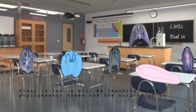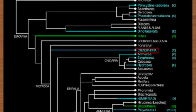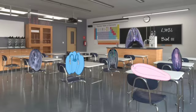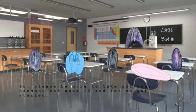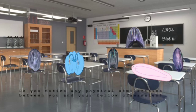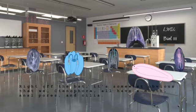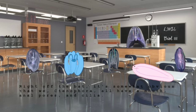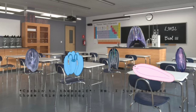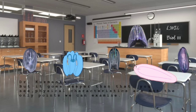Today in lab, we will be learning about phylogenetic trees and the origins of us, ctenophora. Please be sure to take out your handout for week 13, and let us get started. Before we start, take a look around class. Do you notice any physical similarities between you and your fellow classmates? Right off the bat, it's somewhat obvious that we, ctenophora, all have a mouth, anal pores, and cilia.